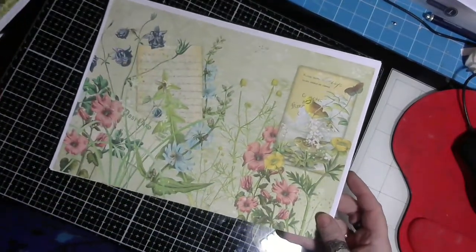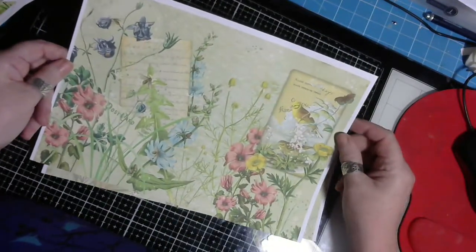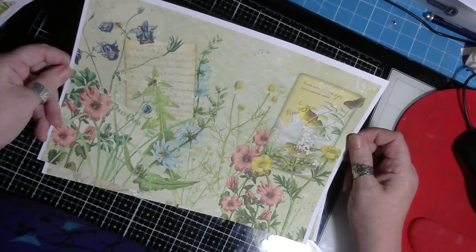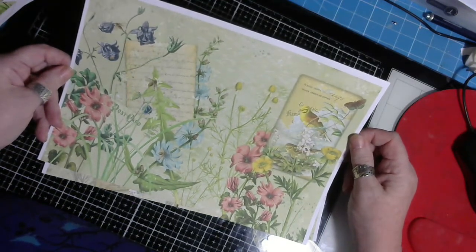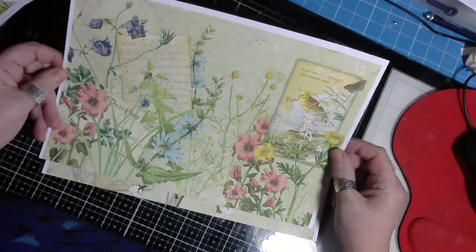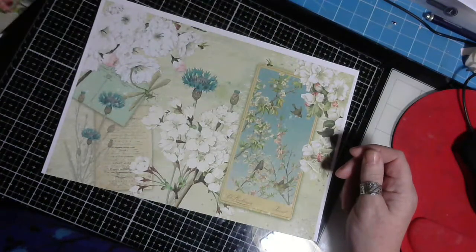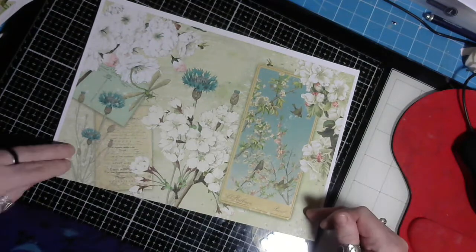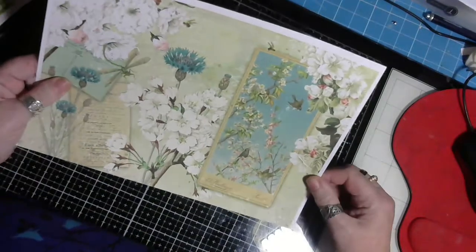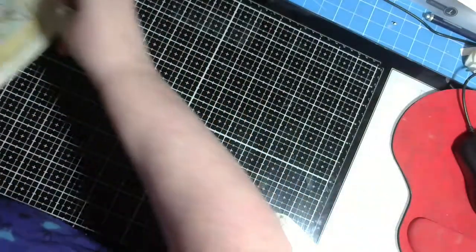This one reminds me so much of the springtime out in the fields and the countryside meadows, which I absolutely love. It's such a shame because we don't see them how we used to — I remember as a child going through walks through fields that were just covered in flowers like this. How many fields do you see like that now? Not many. And this one with the corn — cherry blossom and that — absolutely love it.